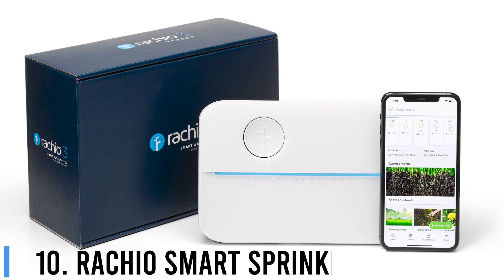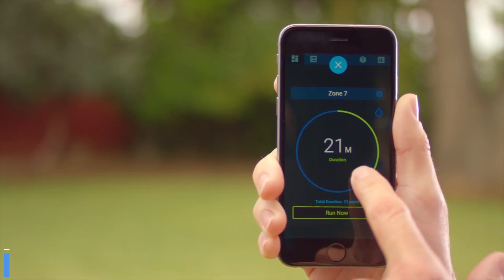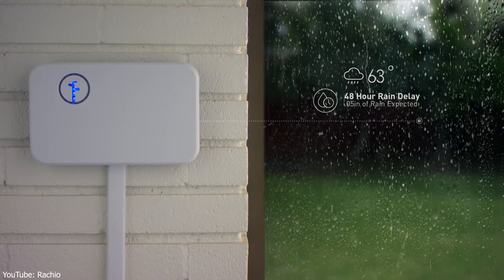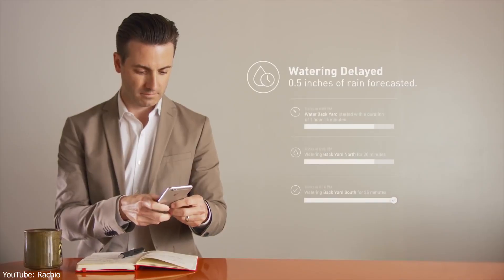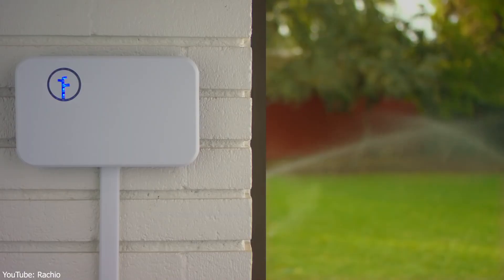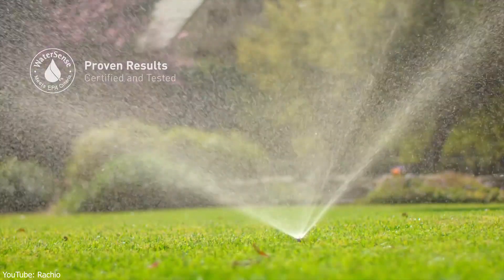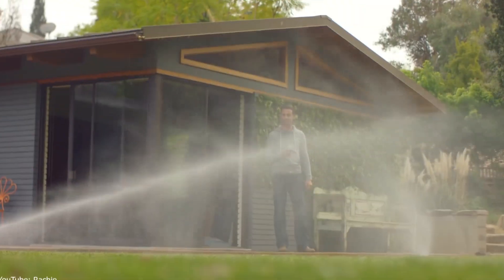10. Rockio Smart Sprinkler Hub. The Rockio Control Smart Hub is an excellent choice for the largest yards which need regular watering. This model comes with 16 programmable zones, giving you complete coverage of flower beds, your lawn, and the veggie garden. You get smart integration with Alexa and Google Assistant and complete control of your watering tasks through the app on your cell phone. This model comes with easy, tool-free installation and easy setup in less than 20 minutes.